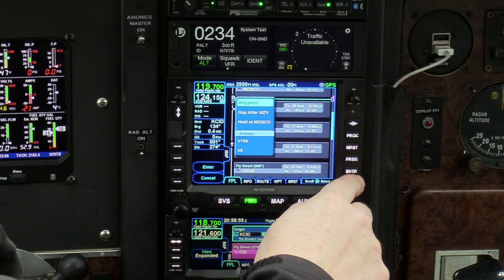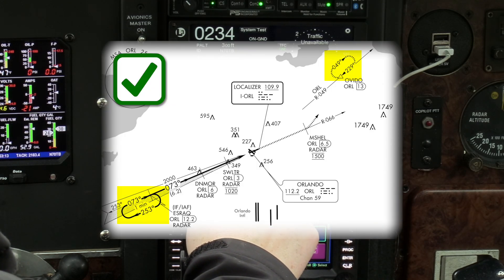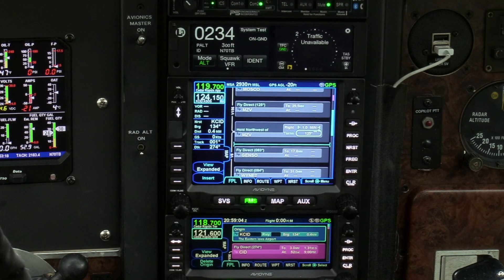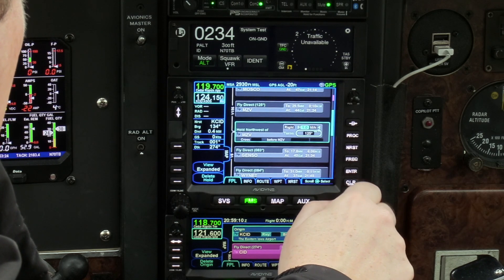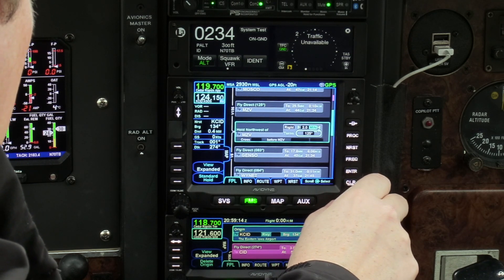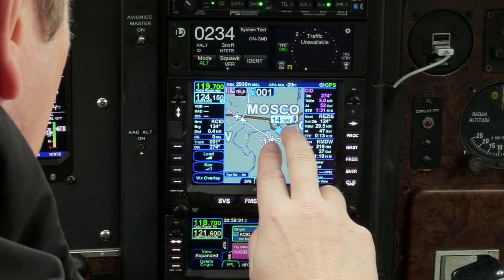The GNS could already fly holding patterns if they were part of an instrument approach procedure, but not anywhere else. If you got a random hold assigned while en route or in the terminal area, you had to navigate it manually. Unlike the IFD, where you can insert a custom hold at any waypoint in your flight plan and set the turn direction, leg length or time, and the inbound course. Done — the IFD will take care of the rest.